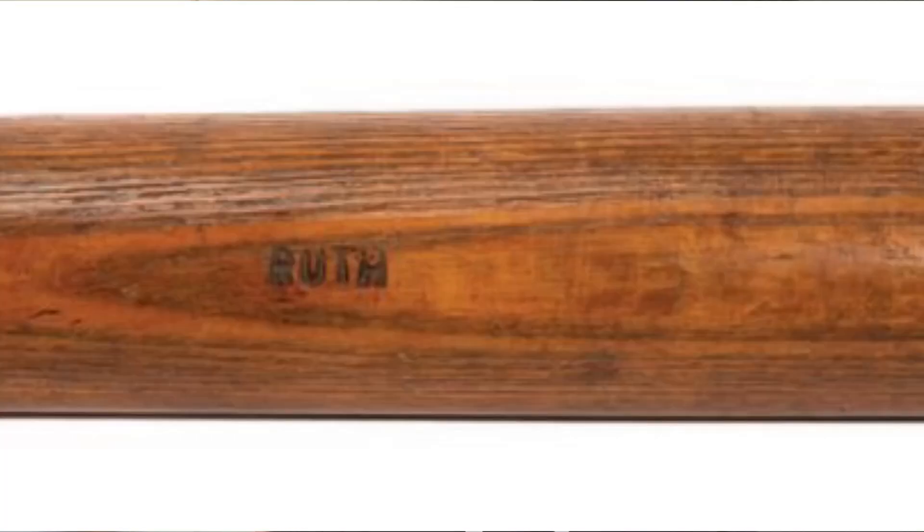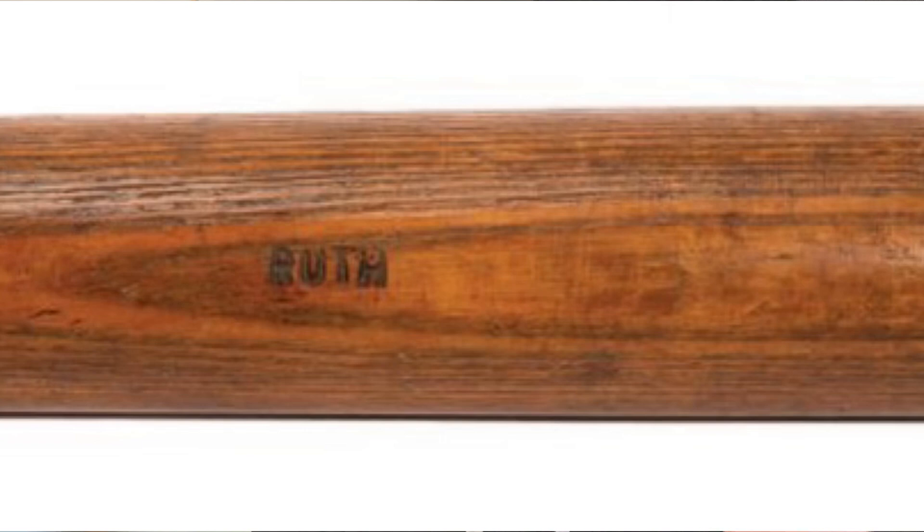It was actually a collection of old, game-used bats from almost a century before, and one of them was a bat that had 'Ruth' printed on the barrel in block letters. They did some research and discovered that in July of 1918, Babe Ruth signed a contract with Hillerich and Bradsby to produce bats, and all of those would have his facsimile signature on the barrel. Before that, Hillerich and Bradsby would produce them with just 'Ruth' on them, so he knew which bats were his.